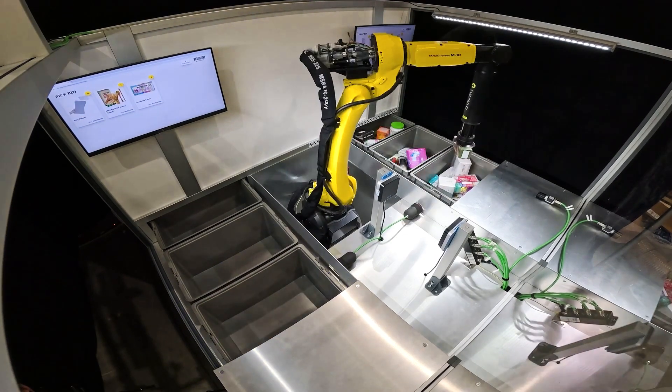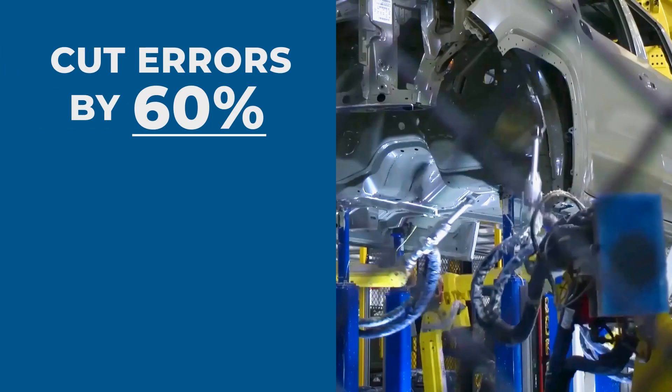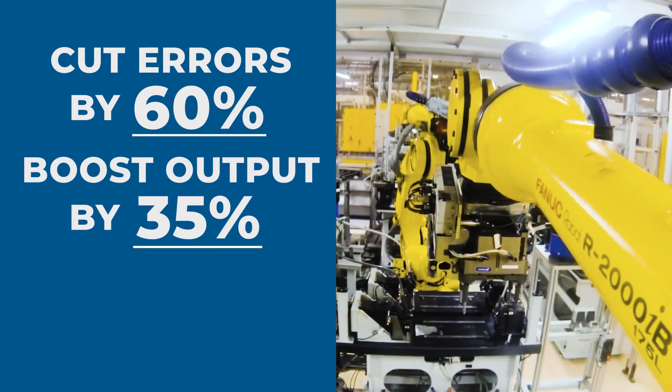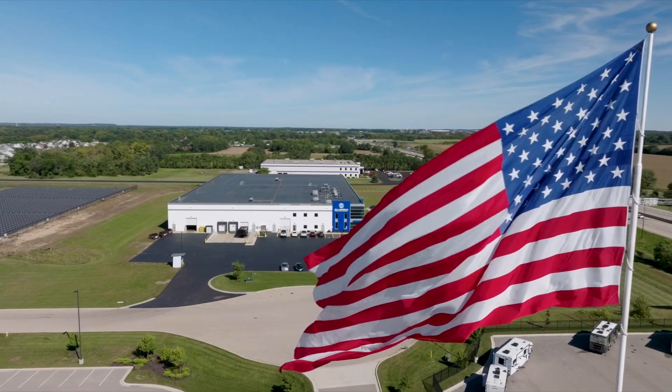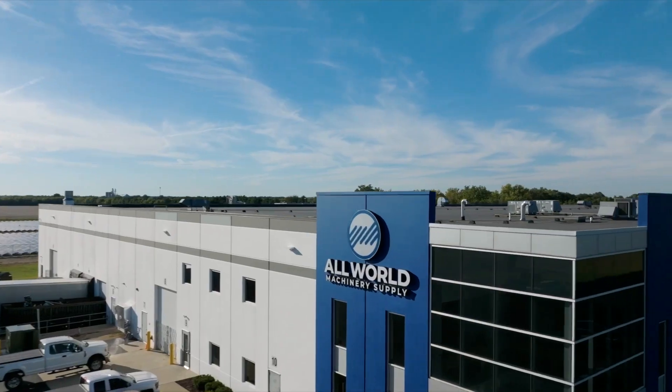So, what are you waiting for? Cut errors by up to 60%, boost output by 35%, and reduce costs by 20% with CNC Solutions. Industrial automation that maximizes output so your team can maximize impact.